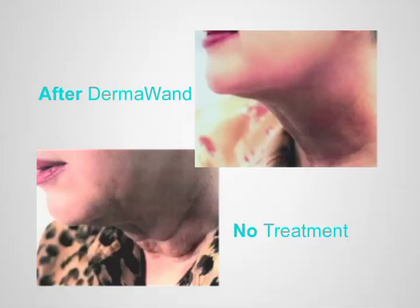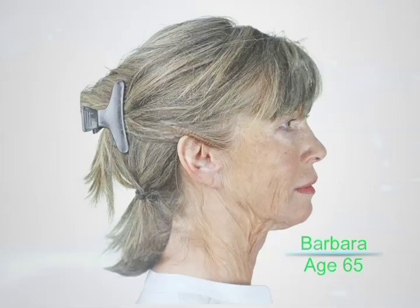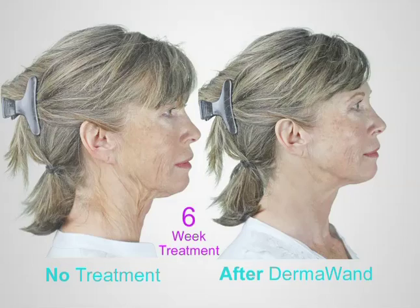I'm often asked, is it too late for my skin? No, it's never too late. In fact, the worse your skin is, the better — you're going to love the results. Here's Barbara, age 65, with acute, saggy, damaged skin, and an unfortunate chin and neck area. Now look at the after. See how the skin appears tightened under and around the side of the neck, and see the new look under her chin? These are the type of results that radio frequency technology of Dermawand can deliver.